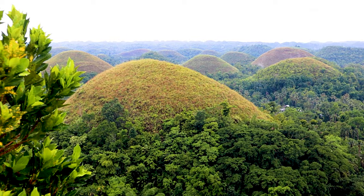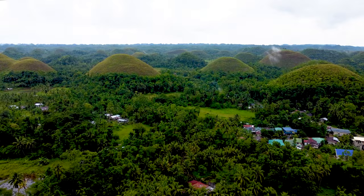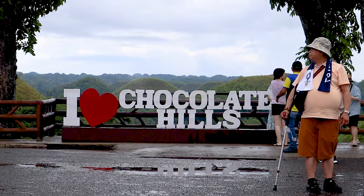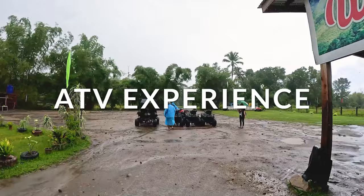Finally, any trip to Bohol would not be complete without seeing the beautiful Chocolate Hills. As kids we always saw these in our textbooks and tourism advertisements, and many of us thought they were actually made of chocolate. Unfortunately that's not true, but they do look very chocolatey especially during the dry summer months when the hills are as brown as can be. To make things more fun, you have the option to do an ATV ride. We were thinking twice because it started raining really hard, but we figured that might make it even more fun.